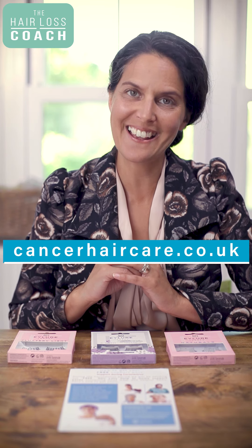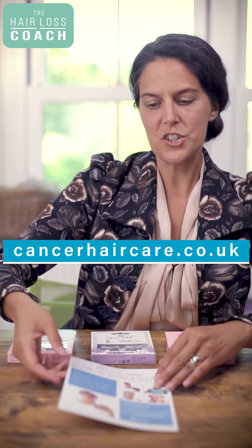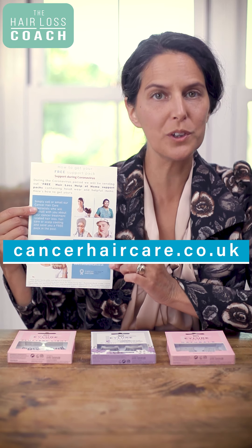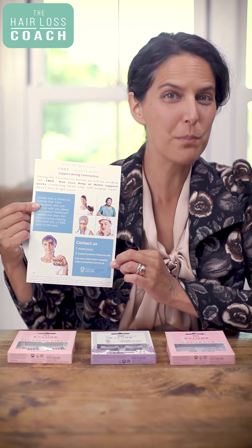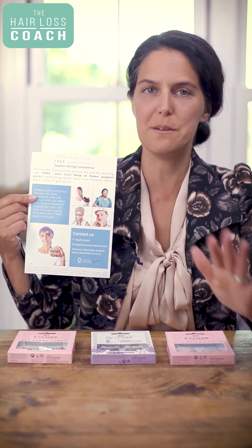How do you get your hands on one of these packs of lashes? It's really simple — just contact my charity at cancerhaircare.co.uk and look at Hair Loss Help at Home, which is my charity's way of supporting people when you're at home, especially during Covid-19 when getting out to the shops is nearly impossible if you're going through cancer treatments.